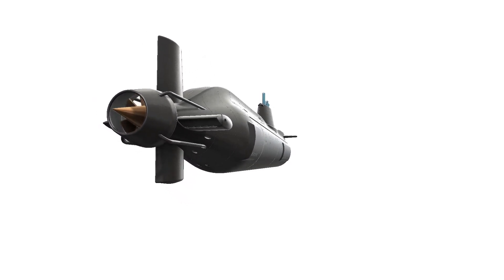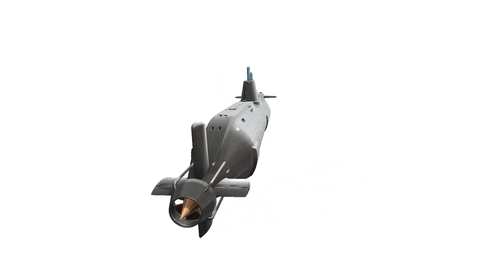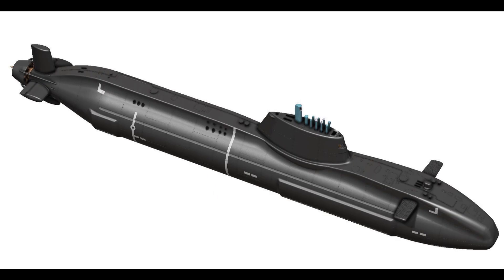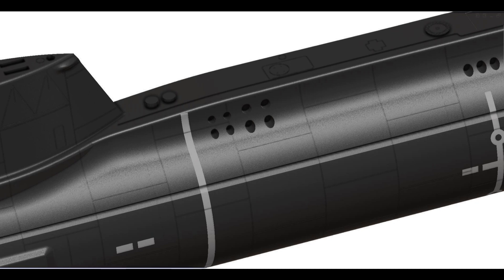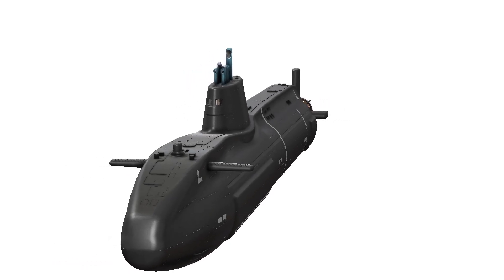Crew Comfort and Automation. The design of the Astute class submarines prioritizes the well-being of the crew. Living conditions aboard the vessel are optimized for comfort, and advanced automation systems reduce the workload on the crew, allowing them to focus on critical tasks. Since its commissioning, the HMS Astute has been actively involved in various international exercises and operations, showcasing its capabilities and contributing to the United Kingdom's maritime defense strategy.